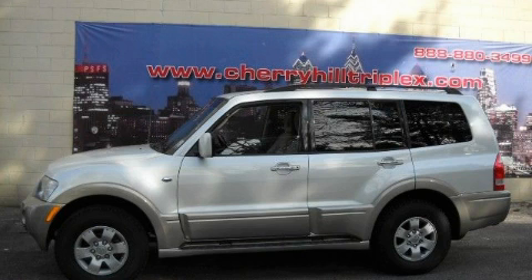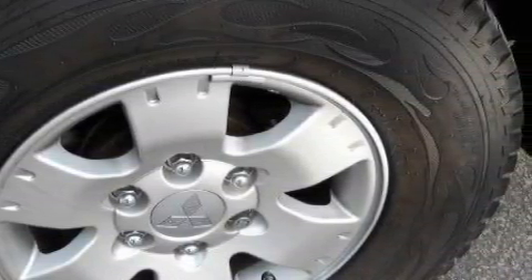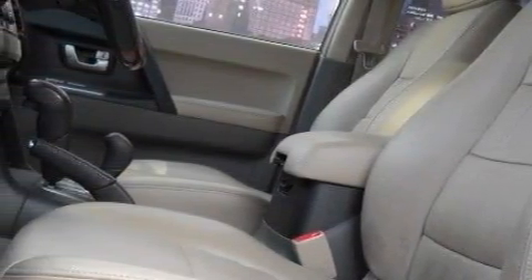The solid six-cylinder engine, connected to a smooth shifting automatic transmission, is comfortable and smooth whether cruising on the highway or stop and go in the city. This SUV won't last long at this price. Call and arrange a test drive now.